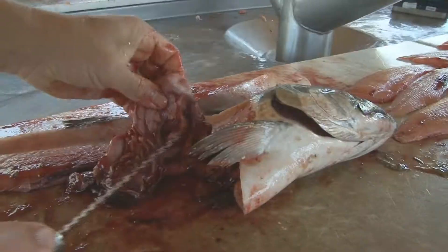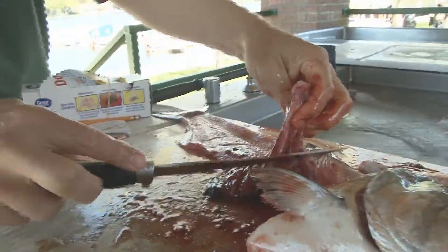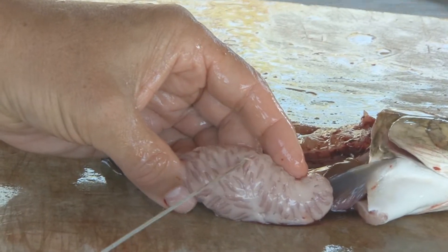Find and cut the esophagus, which leads into the stomach, and the intestine, which leads out of the stomach. Some fat and finger-like projections called pyloric caeca may be removed along with the stomach.